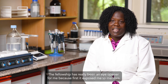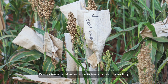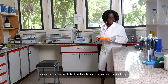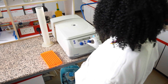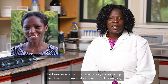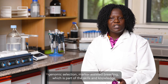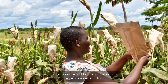The fellowship has really been an eye-opener for me because it first exposed me to mentors. I've gained a lot of experience in plant breeding and was able to transfer my work from the field to the lab to do molecular breeding. Through my mentor, Dr. Damaris Odenyi, I've been able to apply skills I was not aware of before, such as QTL analysis, genomic selection, and marker-assisted breeding — part of the skills needed as a PhD student to become a professional breeder.